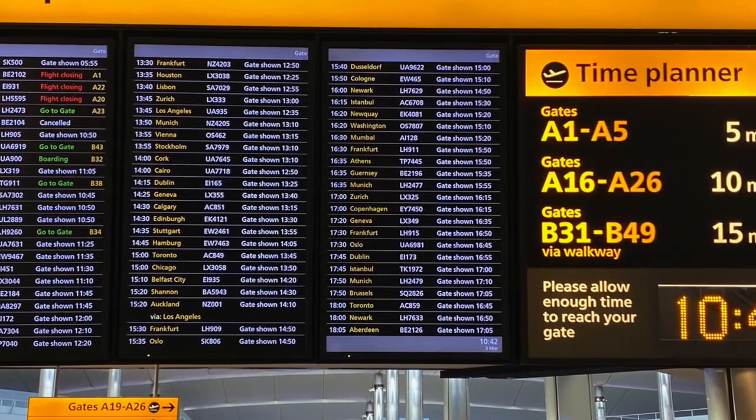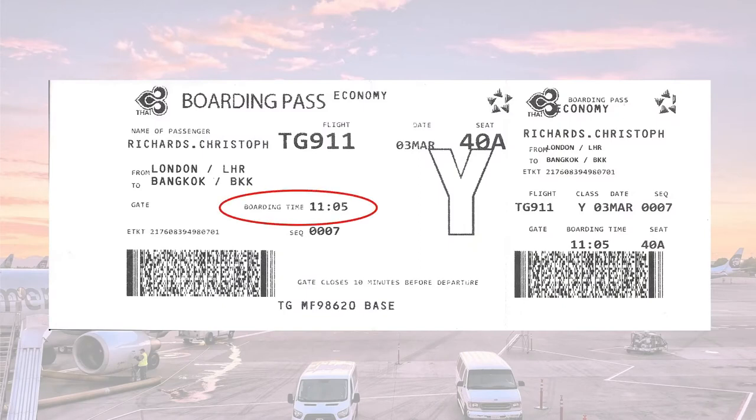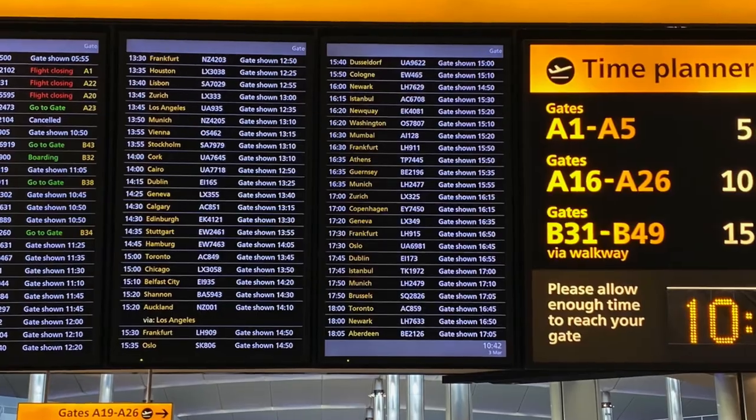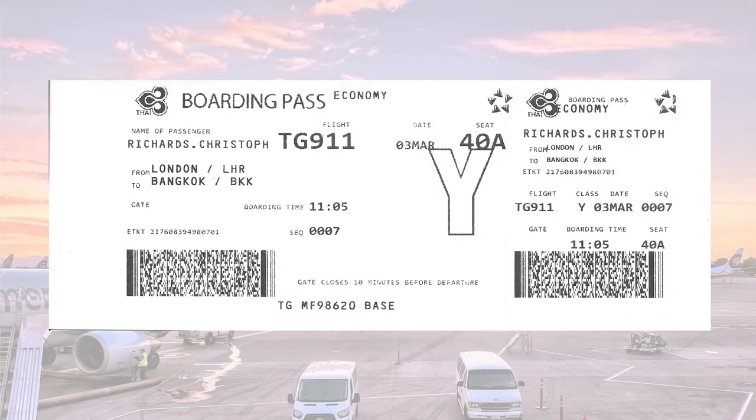Be aware that at large airports like Heathrow, it may take some considerable time to walk to the gate. When you checked in, you will have been given a boarding card — this tells you your boarding time. They don't tell you your gate as this can change, so you have to keep your eyes on the boards, checking every 15 minutes until the gate is allocated. In our example, flight TG911 to Bangkok is already telling us to go to gate B38, and the time planner tells us this is a 15-minute walk. The flight is at 11.50 and it is now 10.42, with a boarding time of 11.05 — so we have plenty of time.